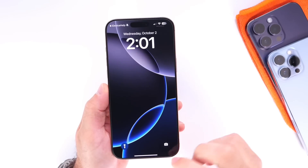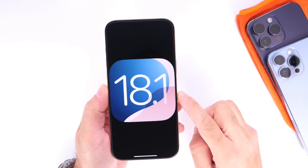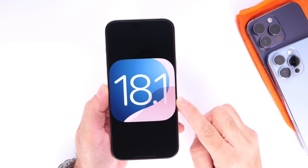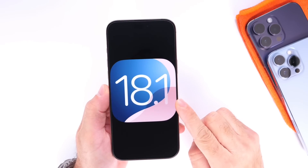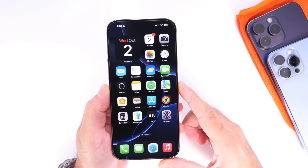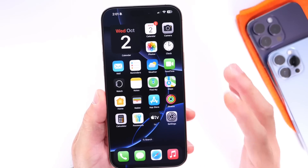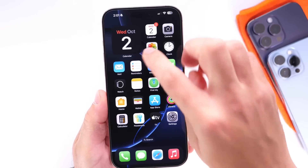Hey guys, in today's video I want to talk about the top 5 best new features coming to the iPhone with the next major update, iOS 18.1. iOS 18.1 is expected to release this month, the month of October, with a lot of great new features and enhancements, so let's talk about the top 5 best new features coming to the iPhone with iOS 18.1.